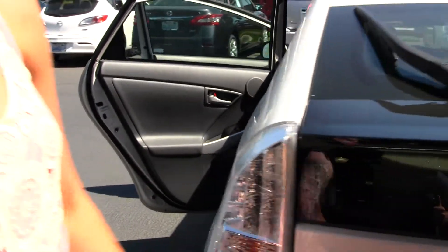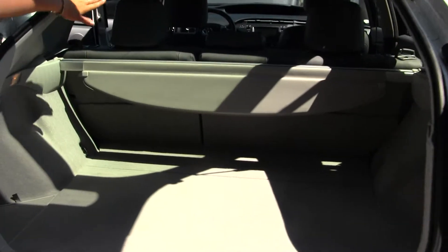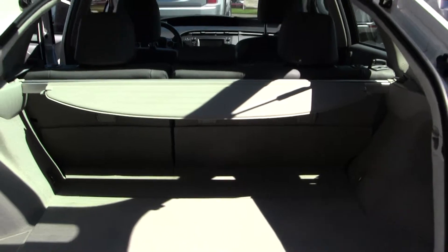Coming to the back here you do have your backup camera. Very easy to fold that second row down for any additional cargo space. You also have a privacy cover here to keep any of your valuables hidden.